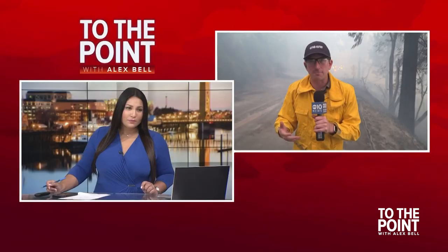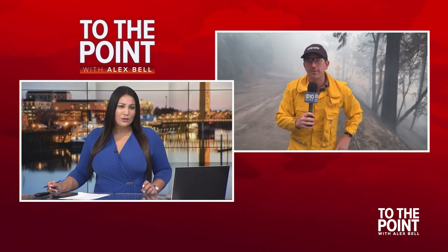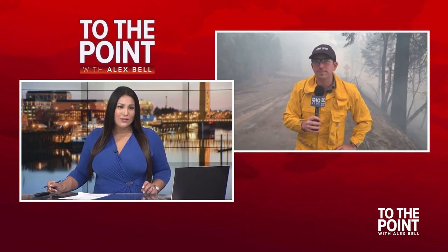The fight is far from over as the winds continue to pick up here in Forest Hill. Let's go ahead and get over to Chief Meteorologist Monica Woods for the latest conditions.